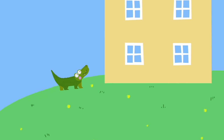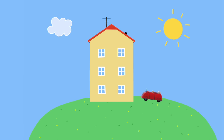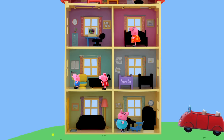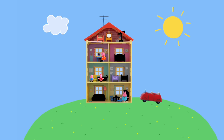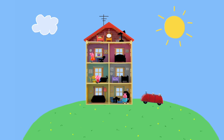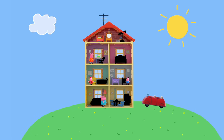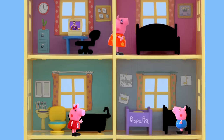Rawr, rawr, rawr, rawr. Peppa Pig! There was a crocodile in your family home and he's hiding all of your toy furniture. Kids, let's help Peppa Pig find that crocodile and all of the furniture before he breaks everything. Let's look close and see if we can find it.